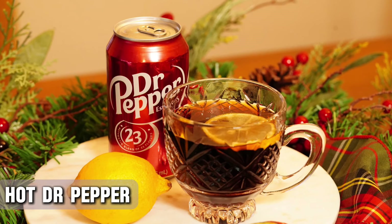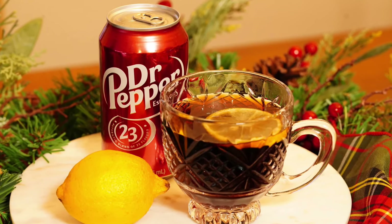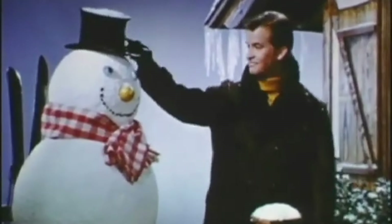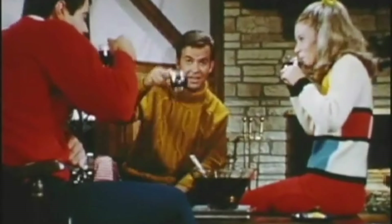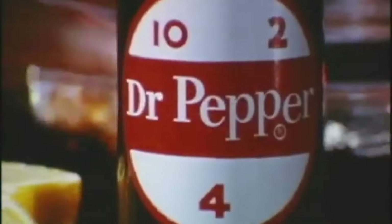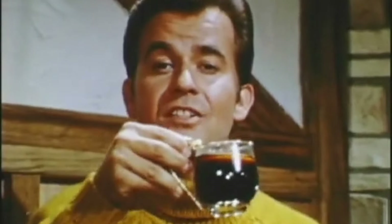Ever tried Hot Dr. Pepper? This warm beverage was made by heating Dr. Pepper and adding lemon slices. It was used in the war days to warm up your insides during the cold winter months. Say goodbye to hot cocoa, cause Hot Dr. Pepper was all the rage back in the day. It was pretty simple to make — all you had to do was heat the soda to 180 degrees in a stovetop saucepan, then pour it over a thin slice of lemon. It was introduced by the brand to increase sales during colder days, when no one wanted a chilly soft drink. Smart marketing, don't you think?